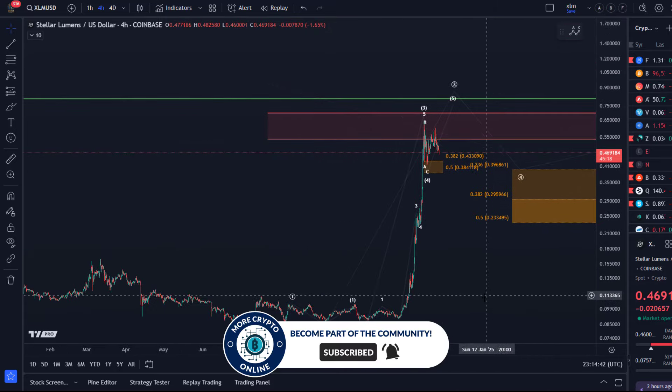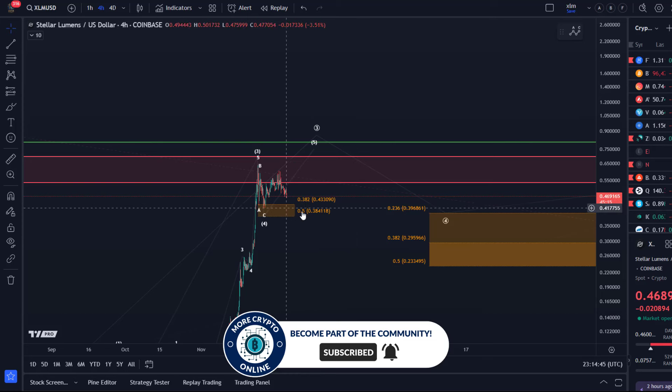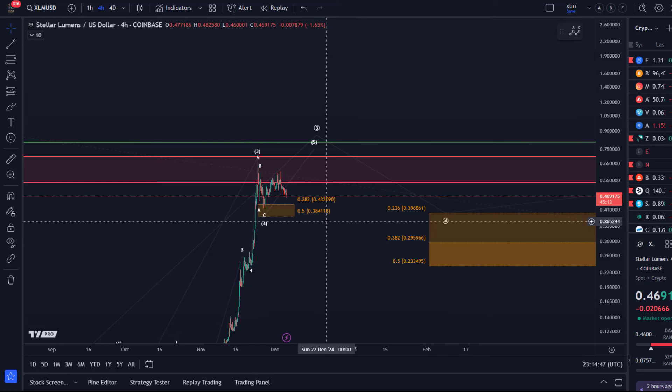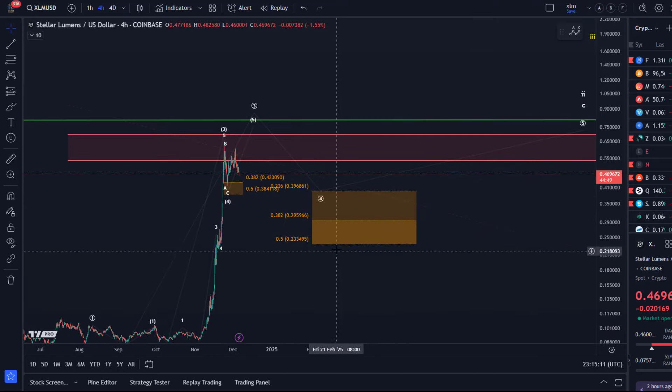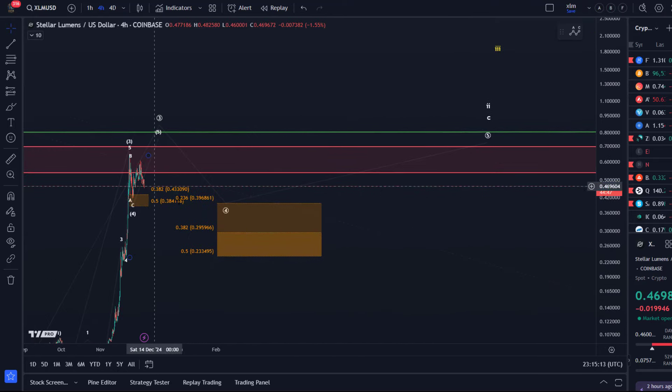The main takeaway is we have support levels to watch at 43.3 and 38.4 cents. We might get one more high — I'd actually like to see that — but maybe the market isn't going to give it to us. It depends a bit on Bitcoin as well. If Bitcoin has really started a larger correction with that dip we've just seen, it's possible that XLM will also start a slightly larger correction, but that would not be a return to the bear market until we break below 23.3 cents. Just a reminder of how important profit taking is.